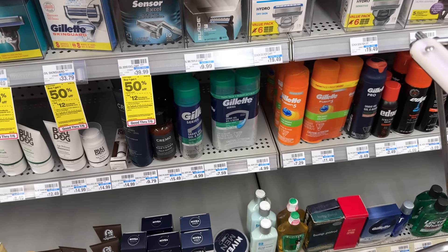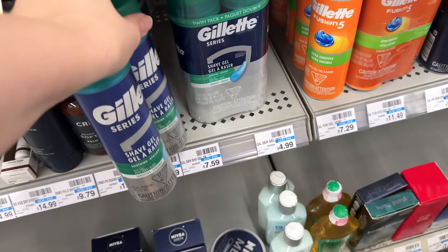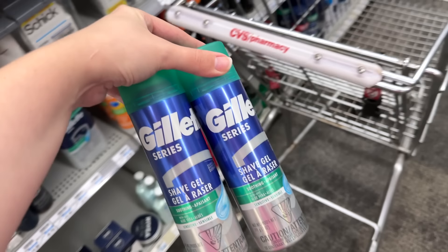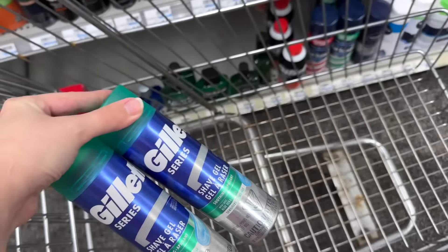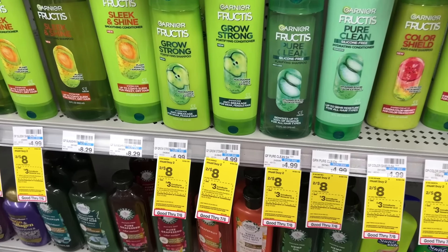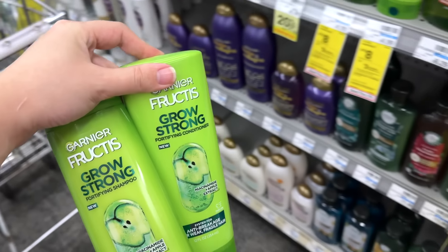I'm switching over to my husband's account just to repeat a couple of deals. I want to do the shave gel deal again — the men's Gillette are also included for $4.99, but I won't get the buy one get one half off, so we'll pay $7.48. I don't have any CRTs on this account, then we'll get the $6 extra buck back making them 74 cents each. Then I'm grabbing the Garnier Fructis again but without CRTs, so these will be a dollar each.